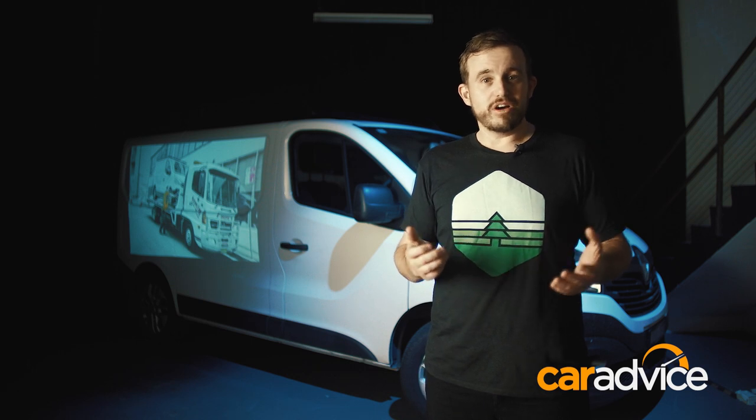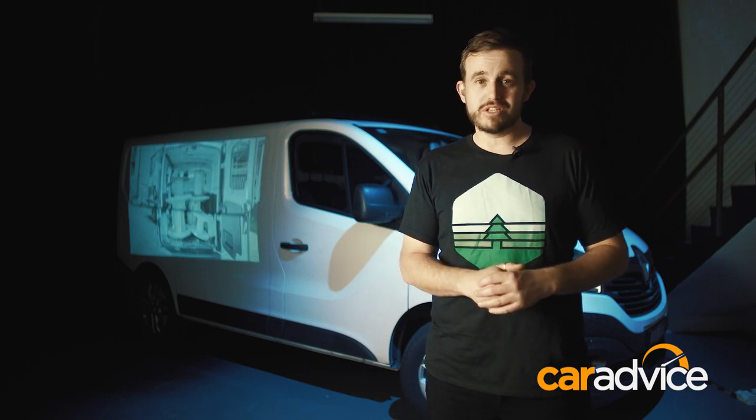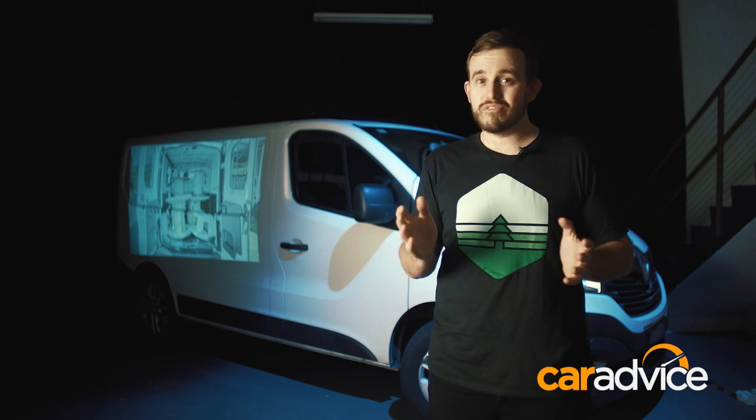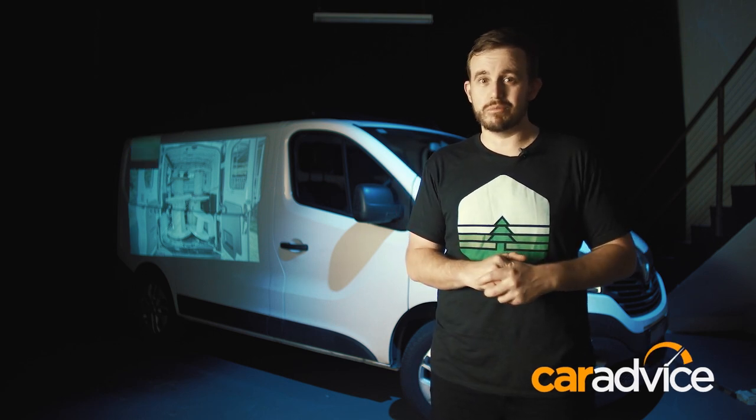At the end of our time with the van, the entire crew — including the CarAdvice review team — agree this would be a brilliant van for business buyers, if that manual gearbox isn't too much of a sticking point.